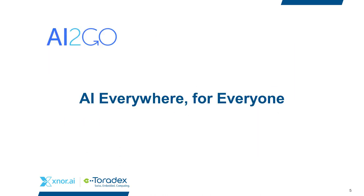At Xnor, our mission is to deliver AI everywhere for everyone. We think we've solved the 'everywhere' problem with our optimized and tuned models that run on small constrained devices. Today I'm going to tell you about our approach to the 'for everyone' part by introducing the AI2Go software platform SDK and model selection website.